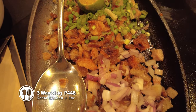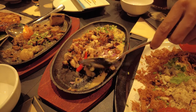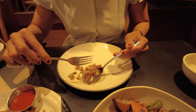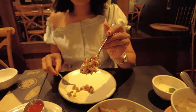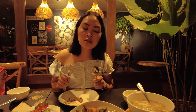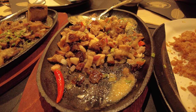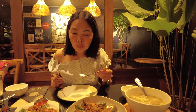They call this one the three-way sisig because it is cooked in three ways. Very presentable yung sisling nila. This is not the usual sisig that you've tried in many restaurants — kasi yung sisig nila dito, parang medyo smoky yung lasa. The meat is tender, the skin is very crunchy, and it's easy to eat. Kulang na lang beer!